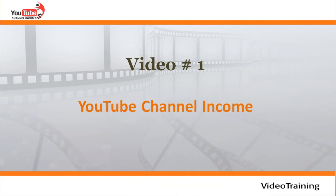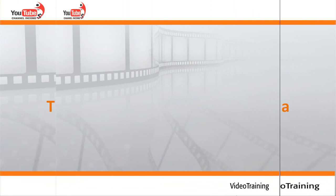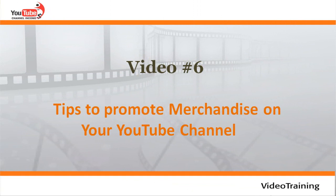Video number one: YouTube channel income HD video training. Video number two: about YouTube. Video number three: the technical guide to setting up a YouTube channel, step by step. Video number four: tips for a successful YouTube channel. Video number five: how to monetize your YouTube channel. Video number six: tips to promote merchandise on your YouTube channel.